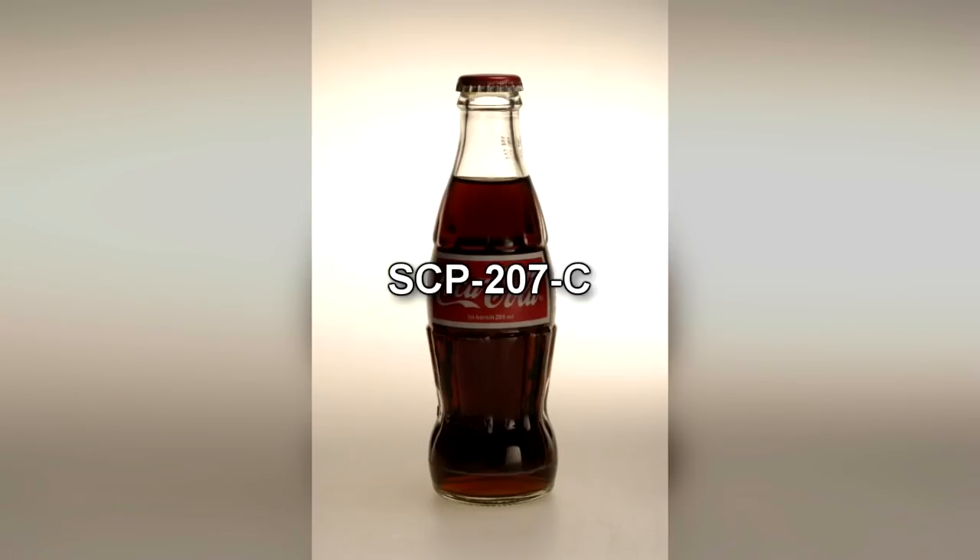SCP-207 refers to a crate containing 24 Coca-Cola brand cola drinks. The bottles are designated SCP-207-A through X. SCP-207-B is currently the active bottle for testing, and no other bottles are to be opened without authorization from two Level 4 researchers. All bottles have been clearly labeled to aid identification. The liquid held inside has been confirmed to be identical across all of SCP-207 and should not be ingested outside of supervised testing. The liquid has been classified as SCP-207-1 and is to be treated as a Class II chemical hazard.